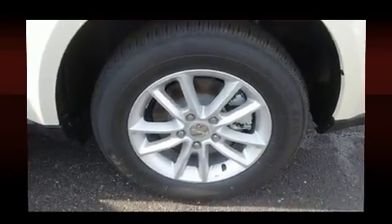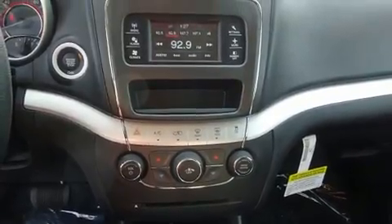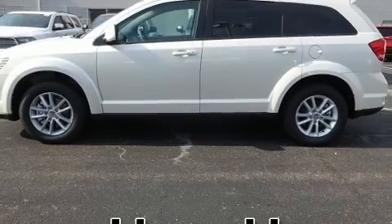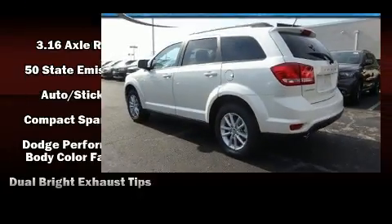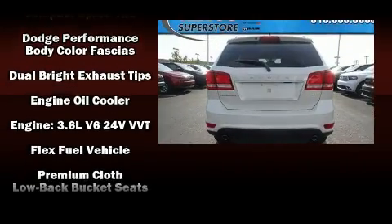Dodge ensures the safety and security of its passengers with equipment such as dual front impact airbags with occupant sensing airbag, front side impact airbags, traction control, brake assist, ignition disabling, and four-wheel disc brakes with ABS.